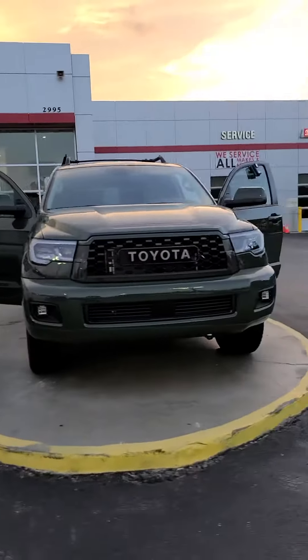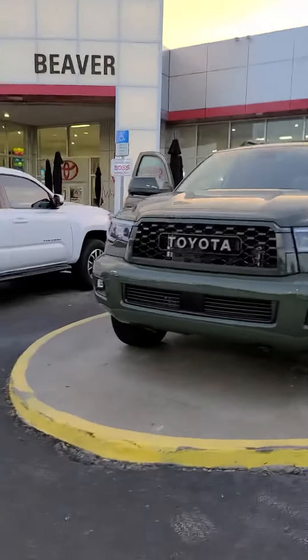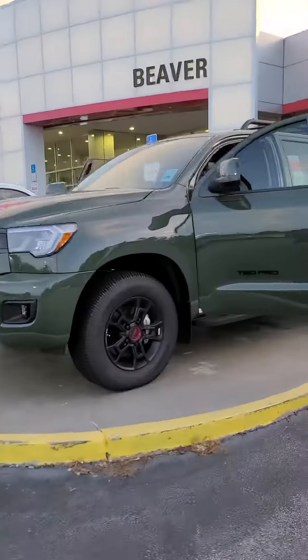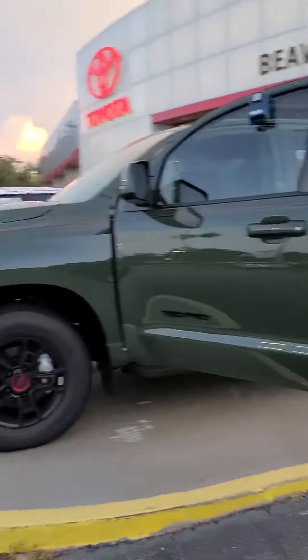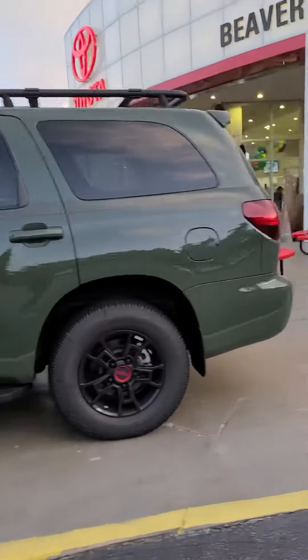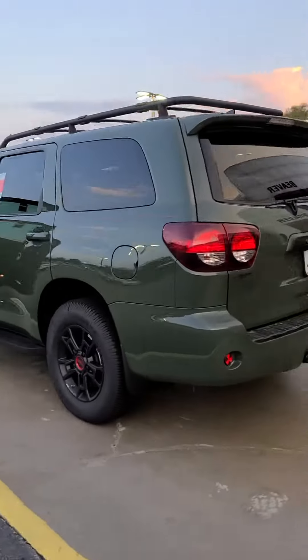Hey everybody, it is Seth again here at Beaver Toyota. You are looking at a 2020 Sequoia TRD Pro in the absolute best color possible, the army green. And if this doesn't look like a green machine on the highway, I don't know what does.